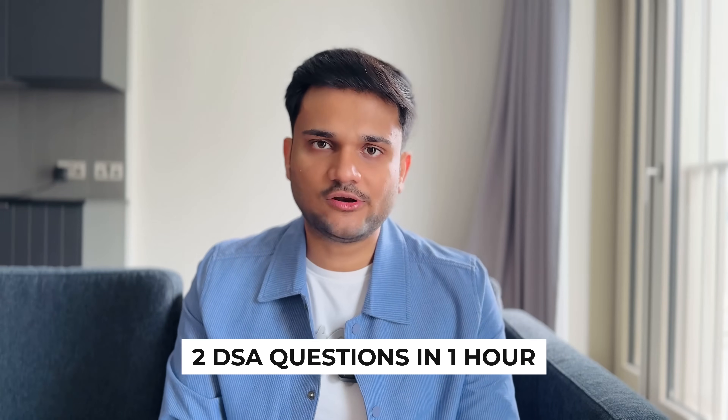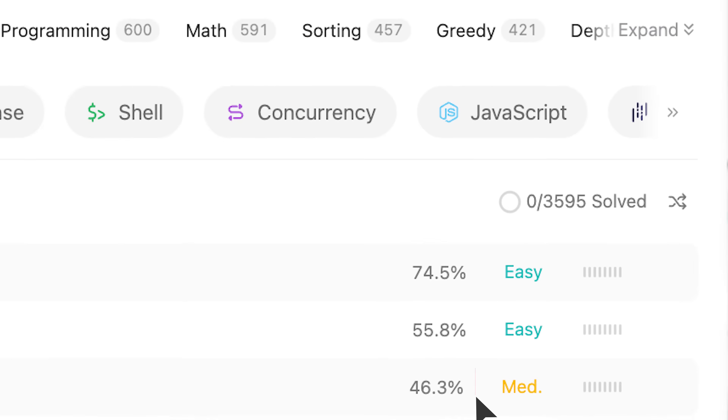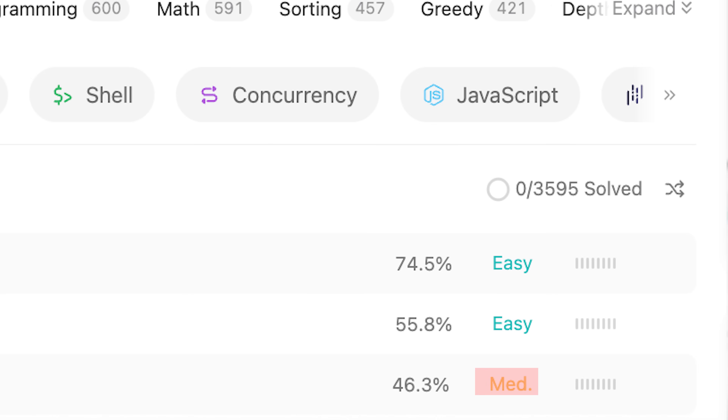The eliminatory round was a typical DSA round — one hour, two questions. Difficulty-wise, one question was pure LeetCode easy and the other was LeetCode medium, though I'd classify it as easy-medium. The first was a direct LeetCode question; the second was a slight modification — kind of a reverse of the original. I'd still classify it as easy-medium.